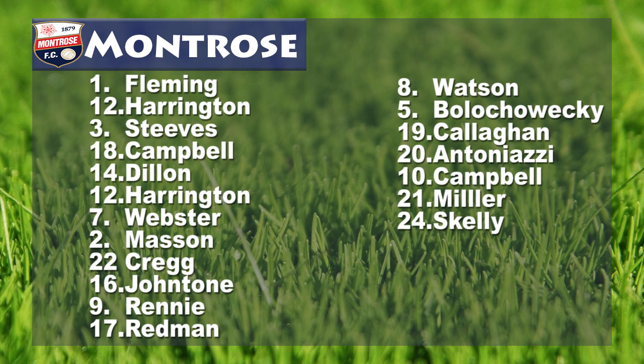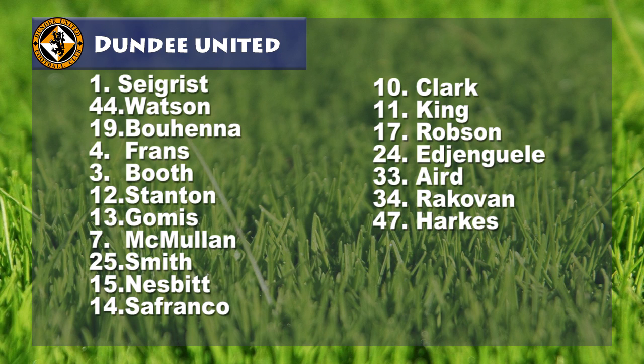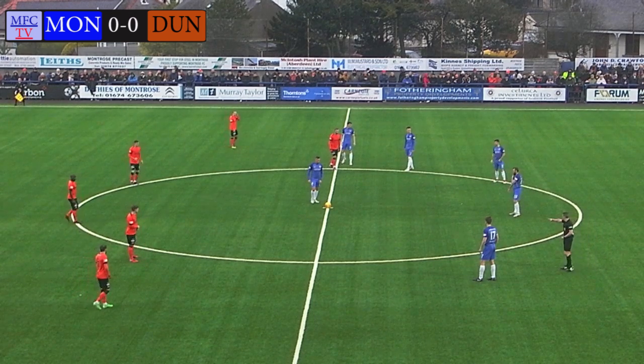The man in the middle is David Munro and he's about to blow his first whistle of a very important 90 minutes for both sides in this local derby, Montrose and Dundee United.